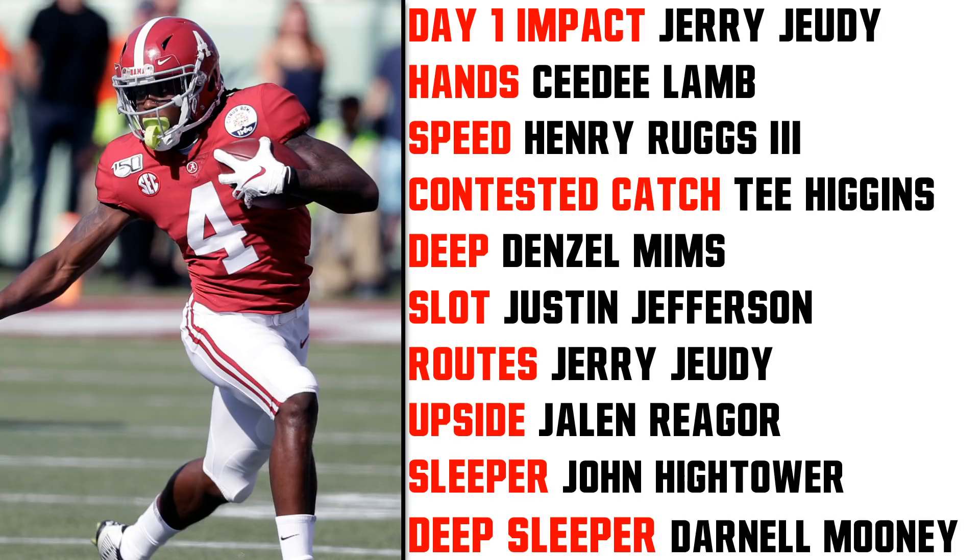For Deep, I went with Denzel Mims. He really dominates down the sideline, using his strength and physicality to gain that last-second separation and fight off the defensive back. He also has the speed and length and extension to win there as well.